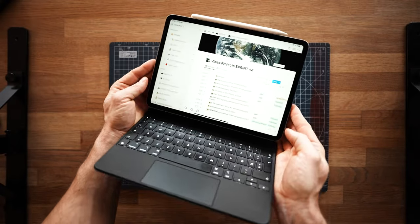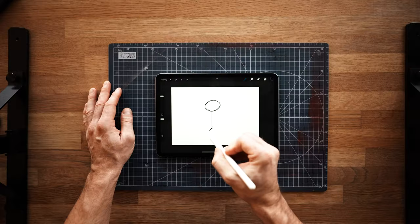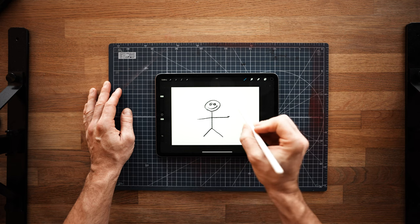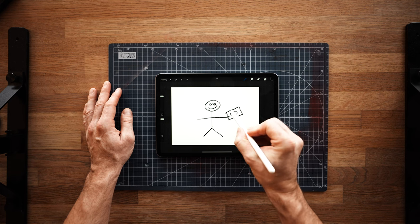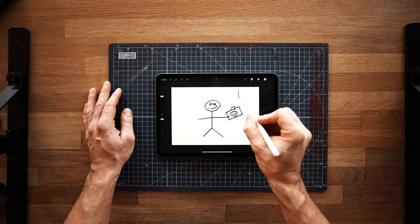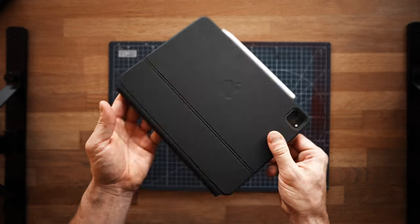Another great app I've started using is Procreate — that's what I used to make the thumbnail for this video. It's essentially a drawing app that lets me be more creative with my own thumbnails, and it's also fun to doodle around and get lost in drawing. Believe it or not, I was actually good at drawing once, so maybe that will be a new hobby at some point. The 11-inch iPad with the M2 chip is quite expensive, but I find it pleasant to use and I'm actually more productive with it since it makes it easier and more fun to be creative.